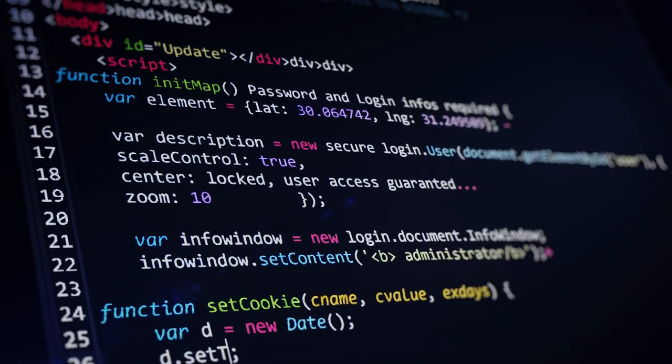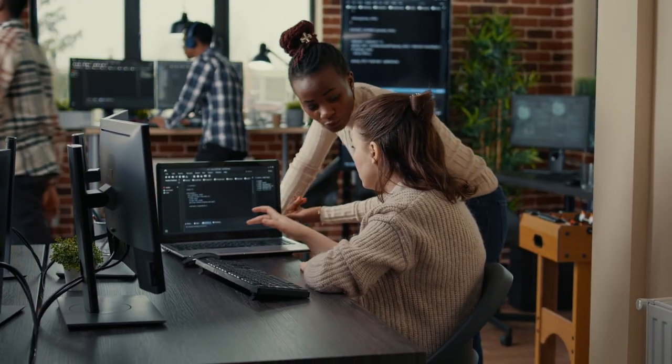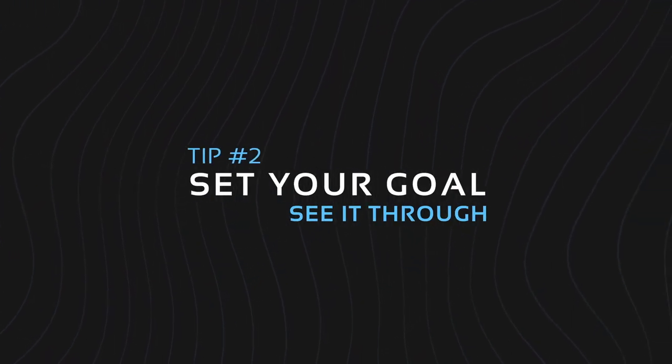The syntax is very easy to learn since it's a high-level language, and there are no unnecessary symbols that other programming languages have that obstruct your view, making it easier to read and understand. Tip number two: set your goal and prepare yourself to see it through.